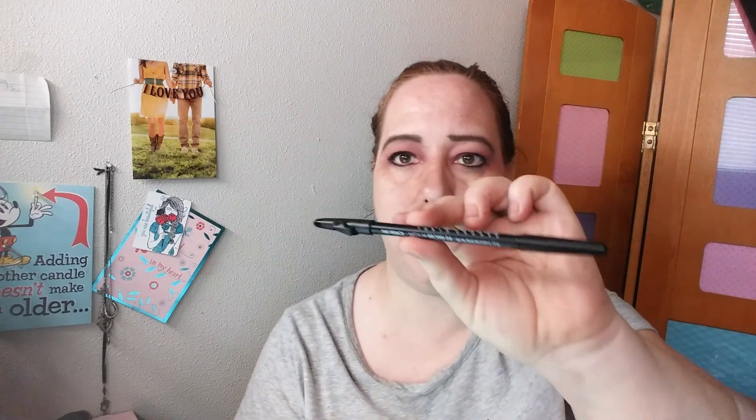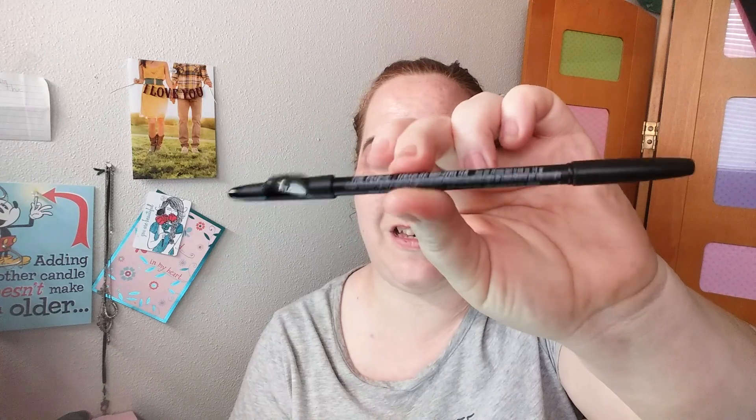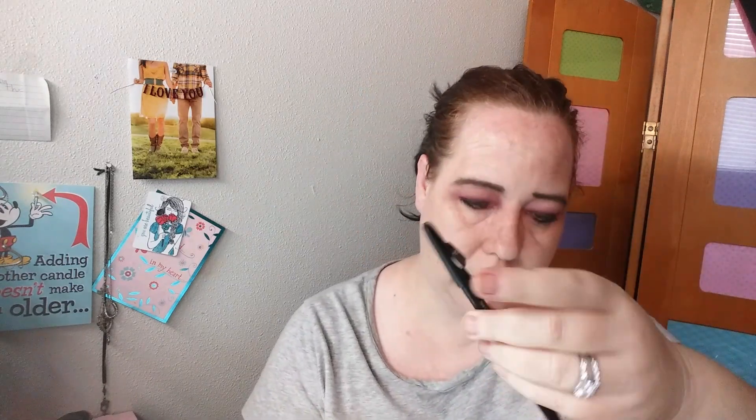I put on the Brow Gal for Tanya Brooks in medium brown — I got this in my subscription box. I really like this, and the little sharpener on top I'll definitely keep even after the pencil is done.